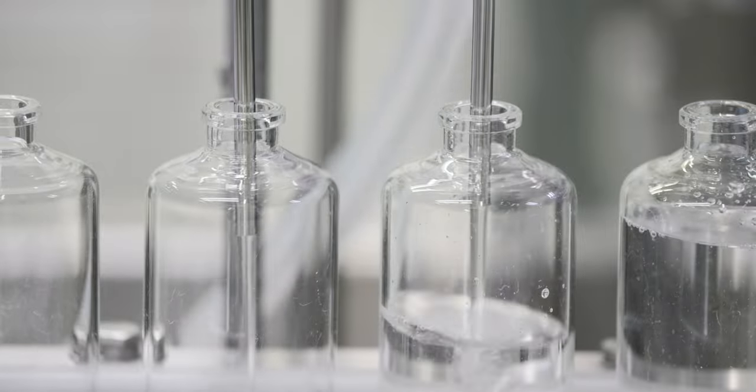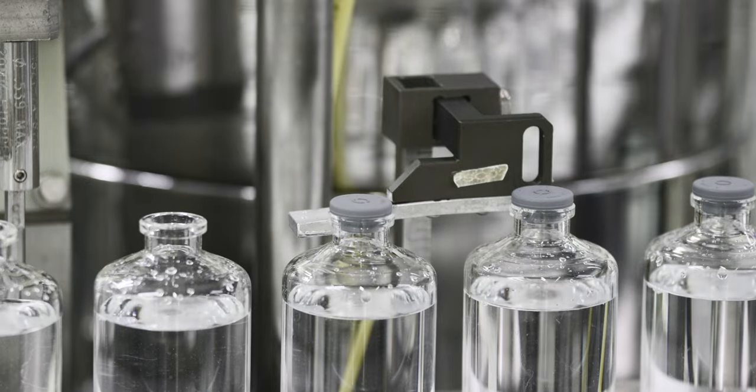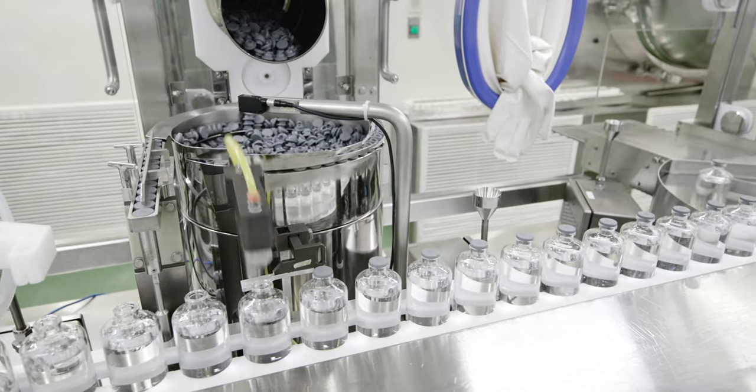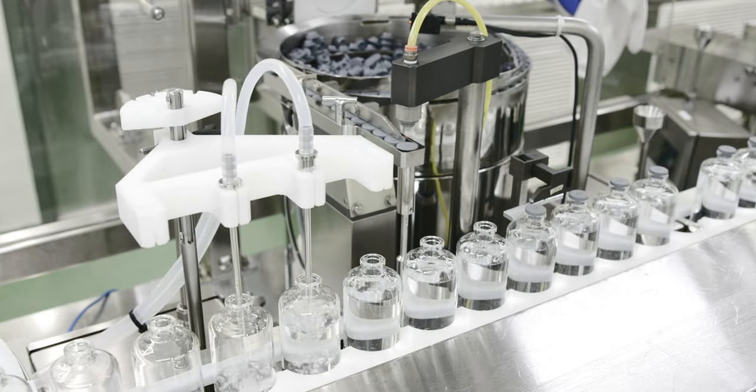The M&O PERI line can support both peristaltic and rotary piston pumps for filling accuracy. The M&O PERI vial filler features two filling heads that can be fitted with stainless steel or single-use disposable needles.